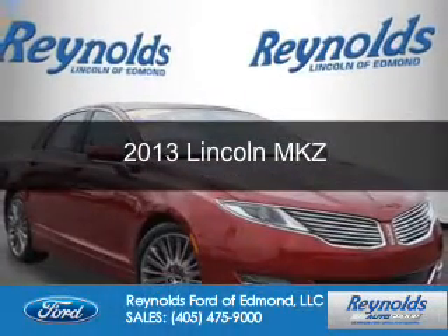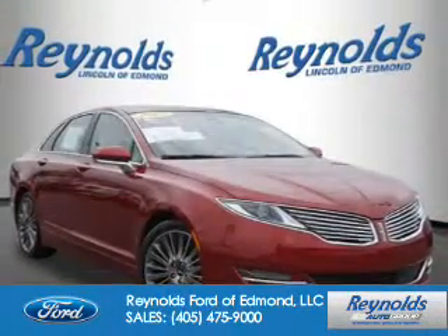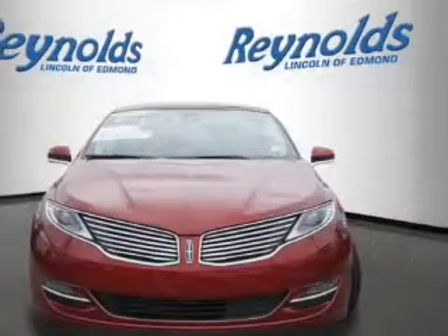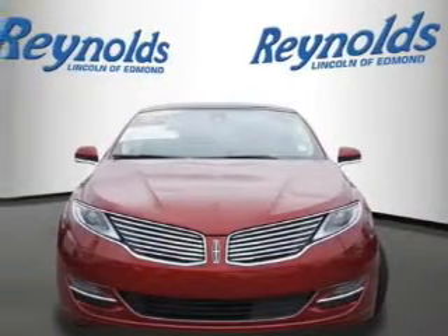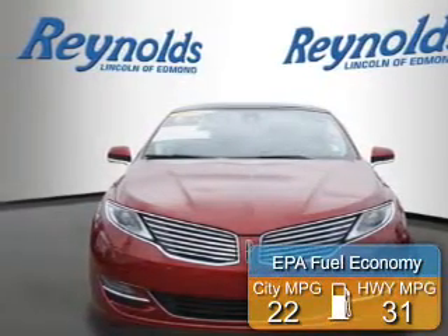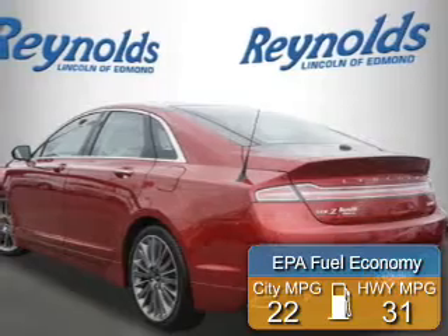This is a certified pre-owned 2013 Lincoln MKZ. It's powered by all-wheel drive, a 2-liter 4-cylinder engine, and a 6-speed automatic transmission. Great fuel efficiency saves you money by requiring fewer trips to the gas station.